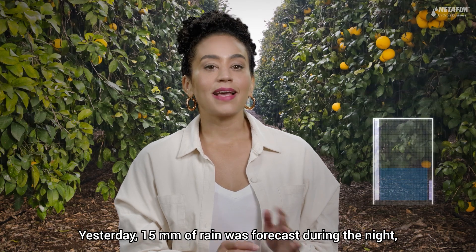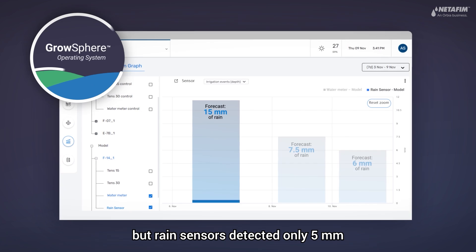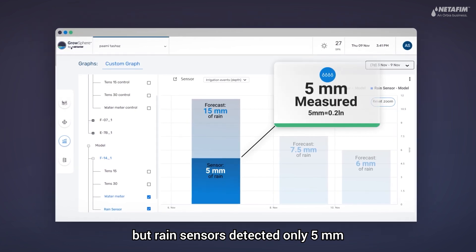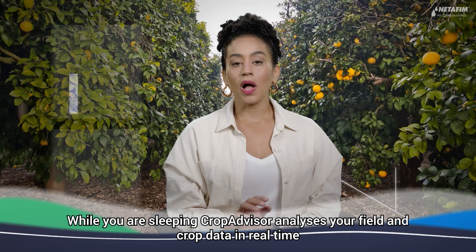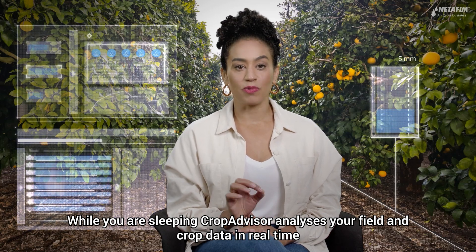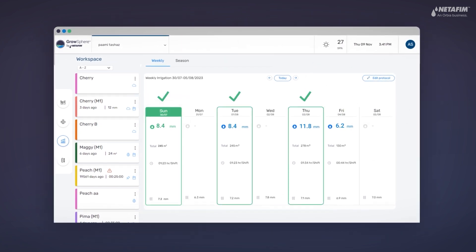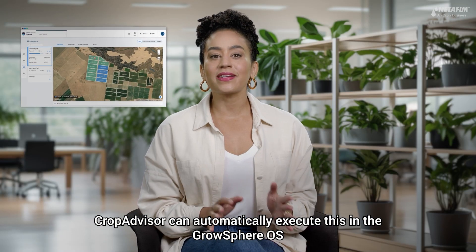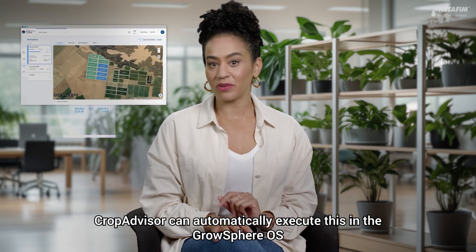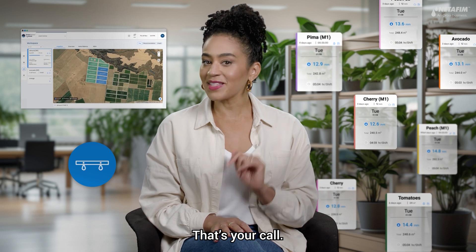Take this orchard. Yesterday, 15 millimeters of rain was forecast during the night, but rain sensors detected only five millimeters. While you're sleeping, Crop Advisor analyzes your field and crop data in real time and generates an updated irrigation plan. Crop Advisor can automatically execute this in the GrowSphere OS or provide it as a recommendation — that's your call.